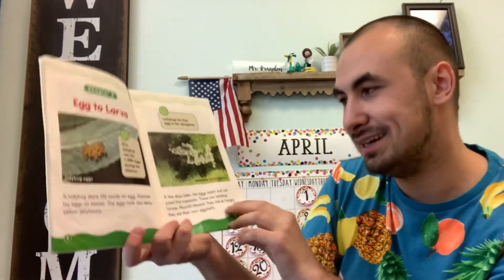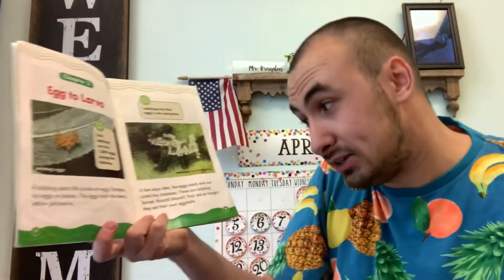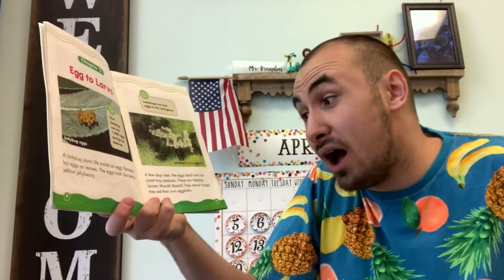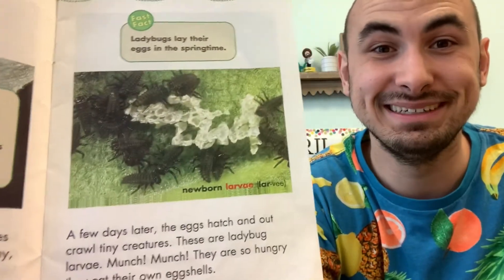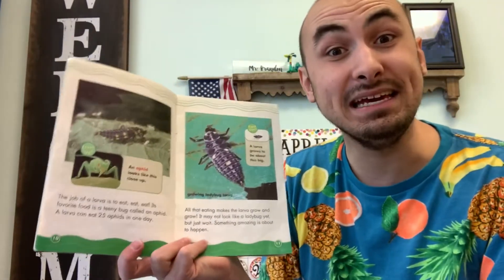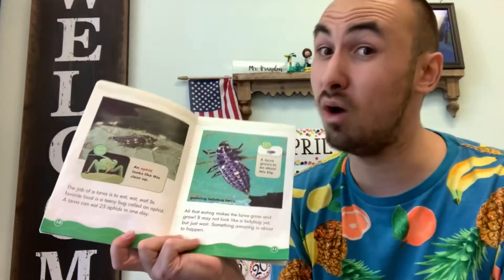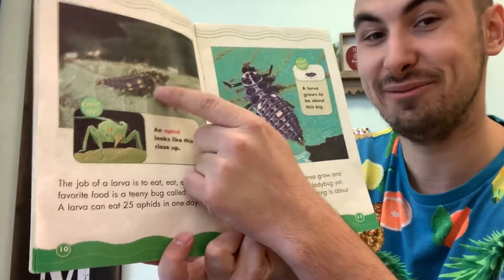A few days later, the eggs hatch and out crawl these tiny little creatures — these are ladybug larvae. Munch, munch, munch — they are so hungry they eat their own eggshells. The job of a larva is to eat. Its favorite food is a teeny tiny bug called an aphid. Larvae can eat up to 25 aphids a day — and there's the ladybug larva right there.